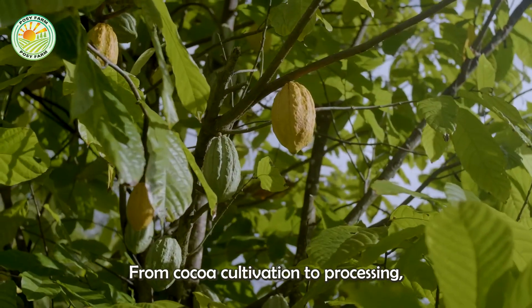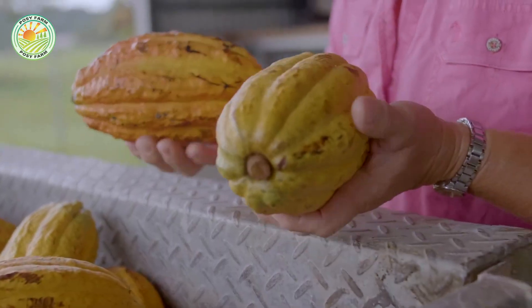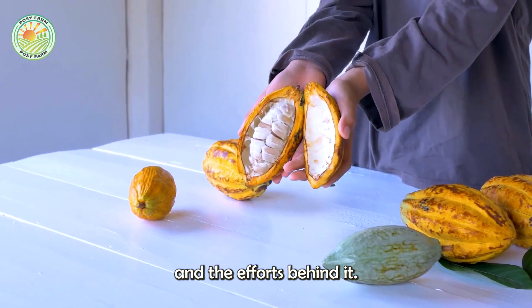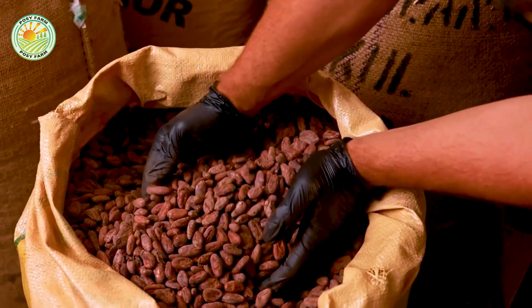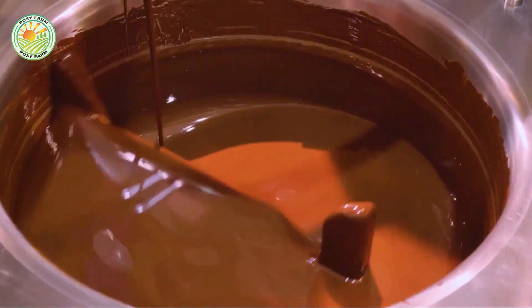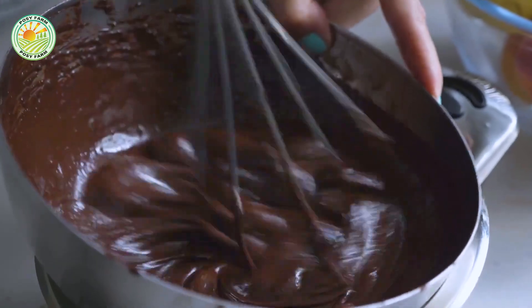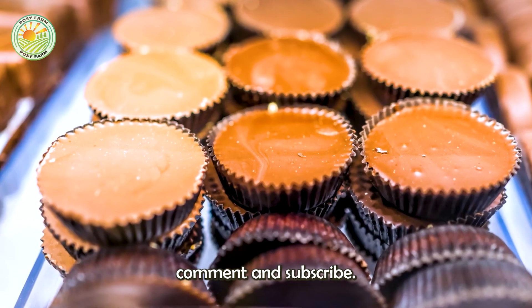From cocoa cultivation to processing, the journey of cocoa to chocolate showcases the dedication of farmers and producers. Understanding this process helps us appreciate chocolate and the efforts behind it. The end of the process of cocoa production emphasizes fair trade and sustainable farming. We hope you enjoyed this journey. Stay tuned for more documentaries on agriculture and food. Thank you for watching, and don't forget to like, comment, and subscribe.